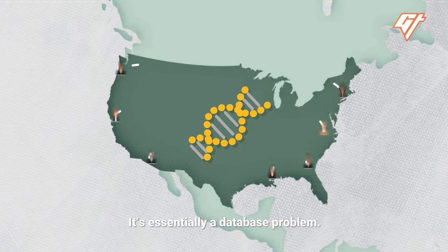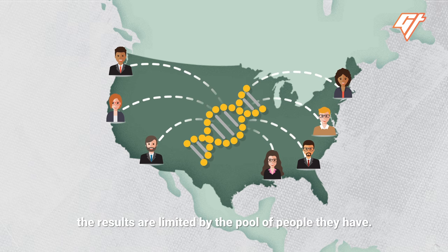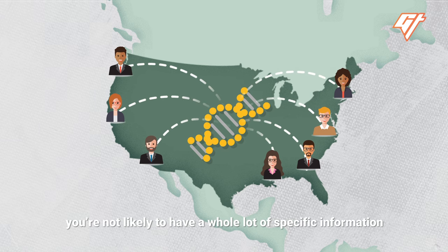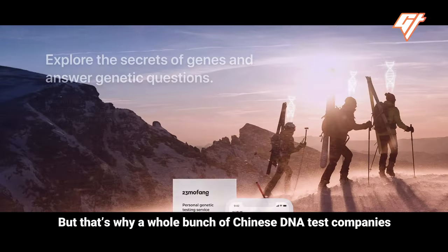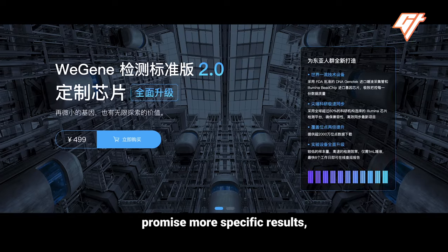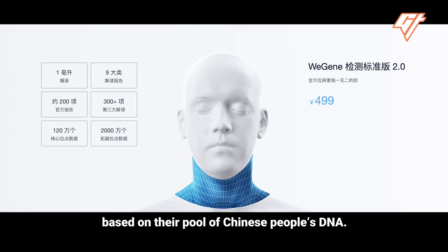So why is this happening? It's essentially a database problem. Since companies can only match your DNA with the samples they've collected, the results are limited by the pool of people they have. If you're in the United States, you're not likely to have specific information about someone in China. But that's why a whole bunch of Chinese DNA test companies have popped up in recent years. Companies like 23 MoFang and Weijin promise more specific results, down to which part of China your ancestors are from, based on their pool of Chinese people's DNA.